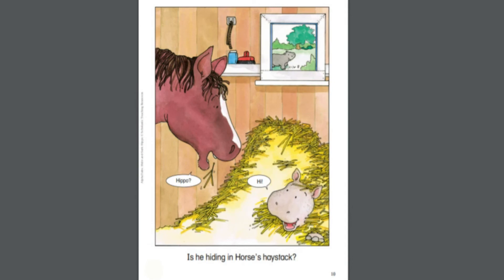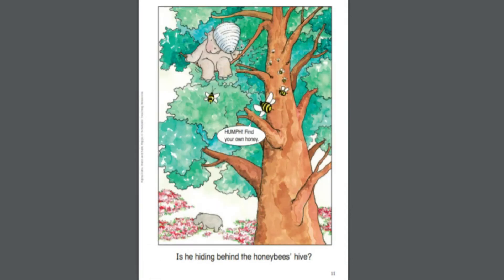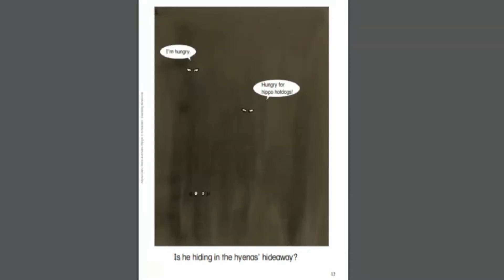Is he hiding in horse's haystack? Is he hiding behind the honeybees' hive? Is he hiding in the hyena's hideaway?